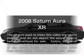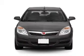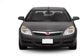Imagine yourself in this 2008 Saturn Aura. If you're looking for a first-rate auto, this one could be yours today. With a solid six-cylinder engine connected to a smooth-shifting six-speed automatic transmission.